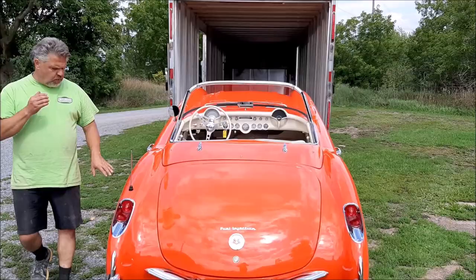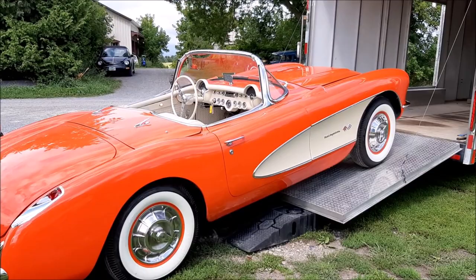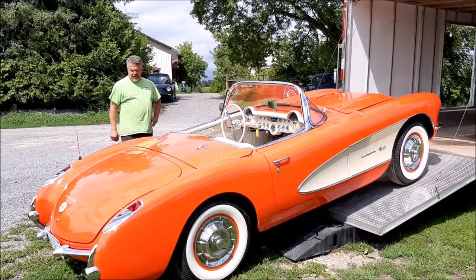You can see how nice and clean and straight the body is. Hopefully the body work comes up in the video. It's quite rare — here in Canada there's not many of these around, I'm sure there's a lot more in the U.S. We did the new convertible top and it's tucked away inside.